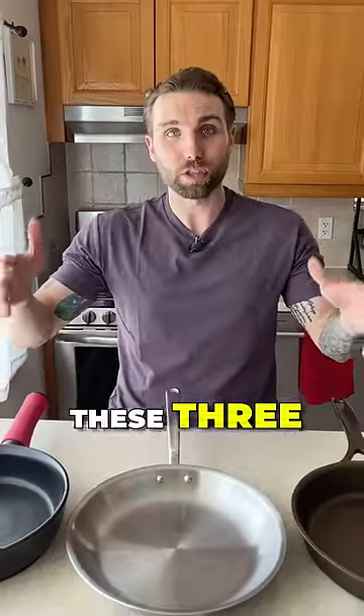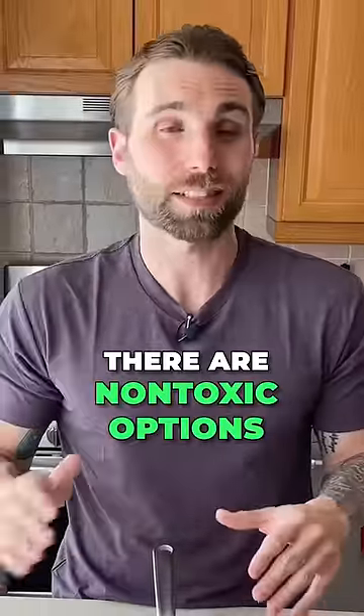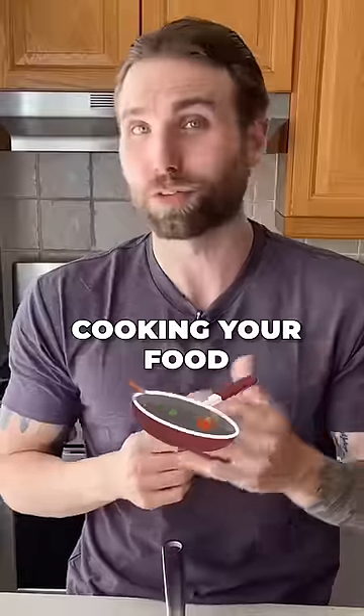You should have these three, or one of them, in your kitchen. There are non-toxic options that do a great job cooking your food.